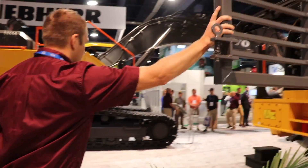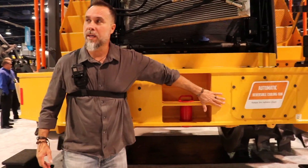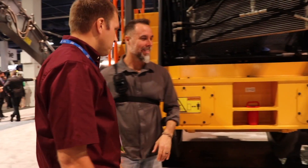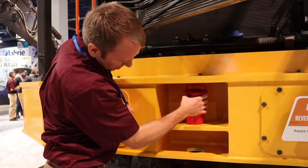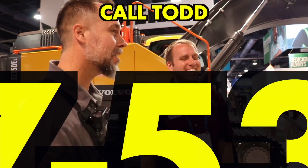One nice detail: the pole pin is flush-mounted and not sticking out the back, because you can back into something and bend it. It's also captured so it can't come out - you literally cannot lose it. Even if you bust it, it's built so tough Todd doesn't think you will.